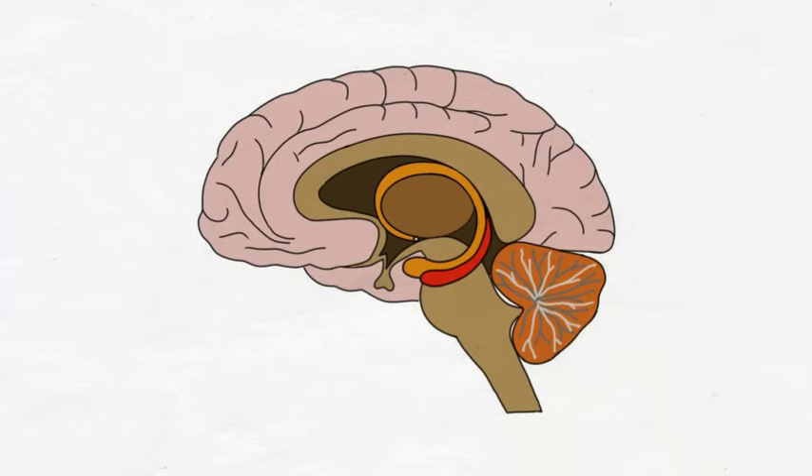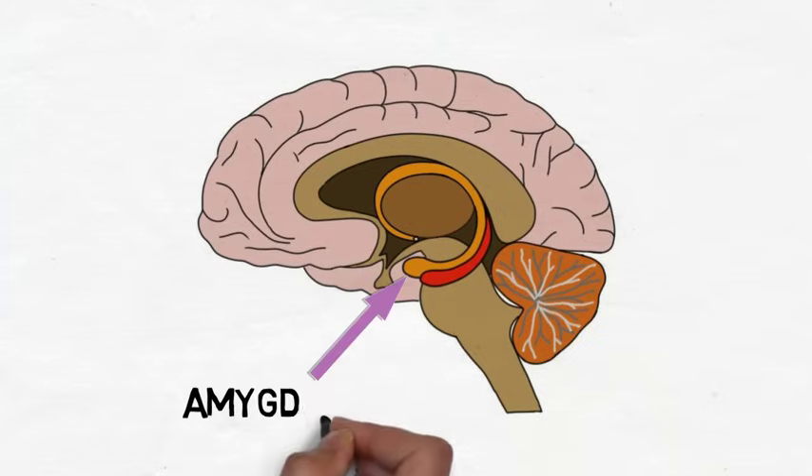The amygdala is a collection of nuclei found in the temporal lobe. There are two amygdalae, one in each cerebral hemisphere. The term amygdala means almond, referring to one of the most prominent nuclei of the amygdala that has an almond-like shape.